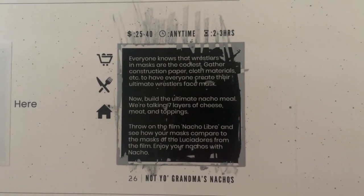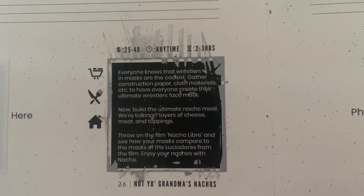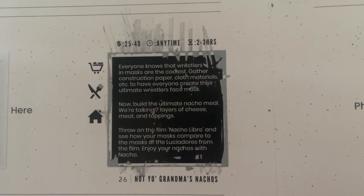Gather construction paper, cloth material, etc., and have everyone create their ultimate wrestler's face and mask. Now build the ultimate nacho meal — we're talking seven layers of cheese, meat, and toppings. Throw on the film Nacho Libre and see how your mask compares to the Luchador from the film. Enjoy your nachos with nachos. Is that gonna be a fun day? Yeah, I'm hungry. I gotta start thinking about my mask. Yeah, I'm looking at pictures.